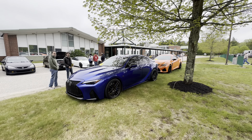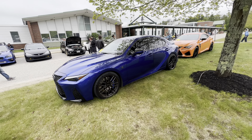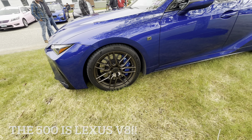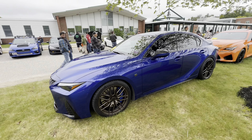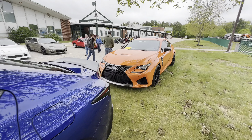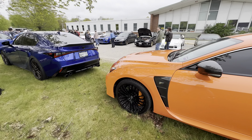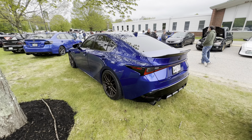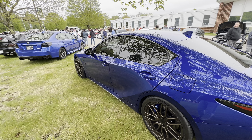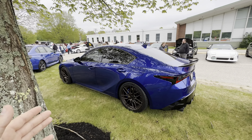Right over here is what I thought was an IS350 but it's actually an IS500. With the 500 being a bigger engine you get a bigger brake setup. These wheels are really really clean color to go with this beautiful blue - it is the four-door, which is really cool to see. Right over here is a Lexus ISF - this is the coupe, it's got the V8 in it. I just didn't know that they made an IS500; I thought they only made the 350.